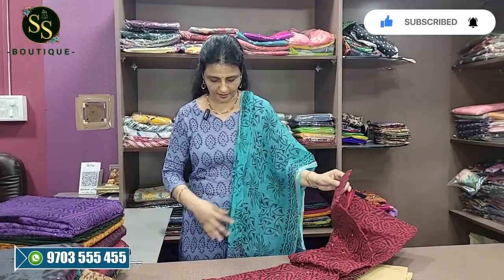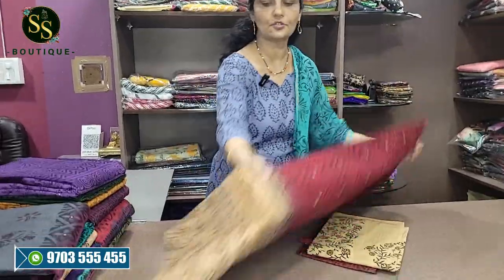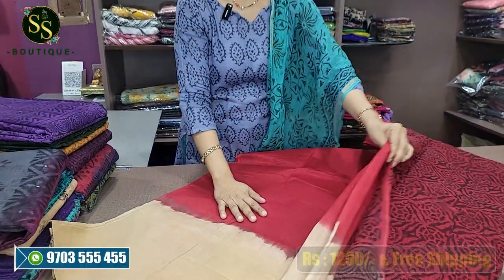The first color is Maroon and Beige. This variety has mirrors throughout. The combination is all over with mirrors, and there is also a lining — the same lining throughout.